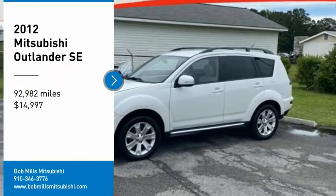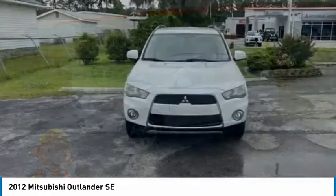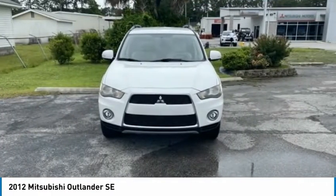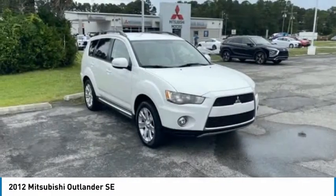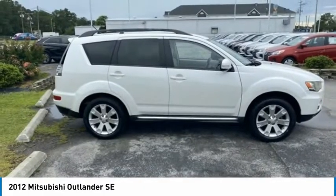Stop by and take a look at the 2012 Outlander. A versatile crossover with power to spare, Outlander boasts an upgraded level of interior comfort and advanced technological features to give you control over every element of your drive.